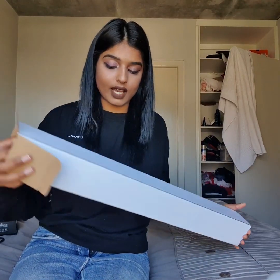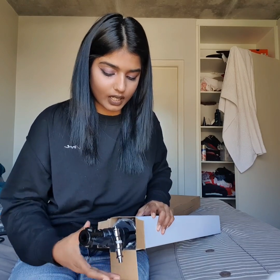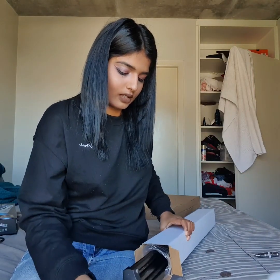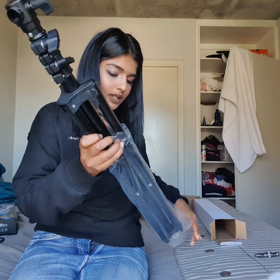Let's get to it and start unboxing this ring light. We're going to start with the tripod stand — I think this is a two or three meter, I'm not sure. This is the thing that you put your camera or your phone on, and this is the tripod. So obviously it extends up.